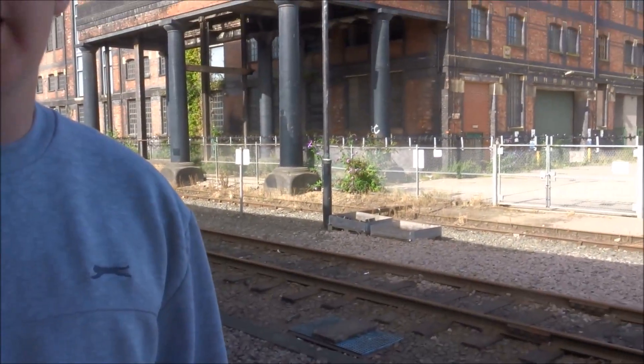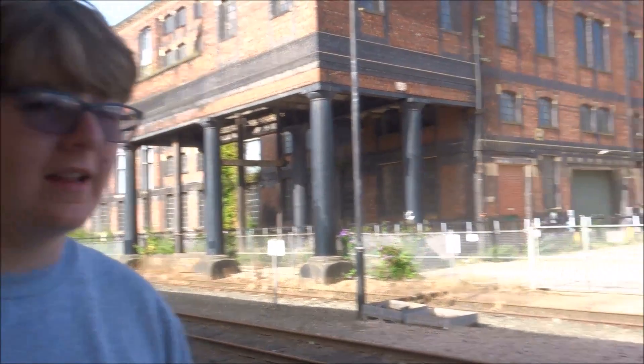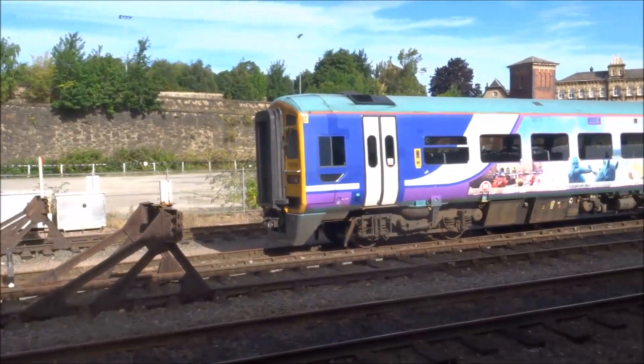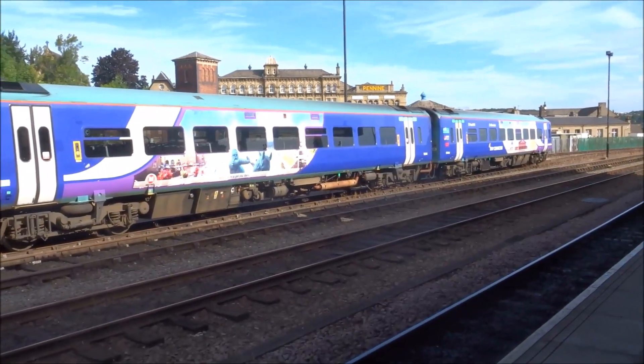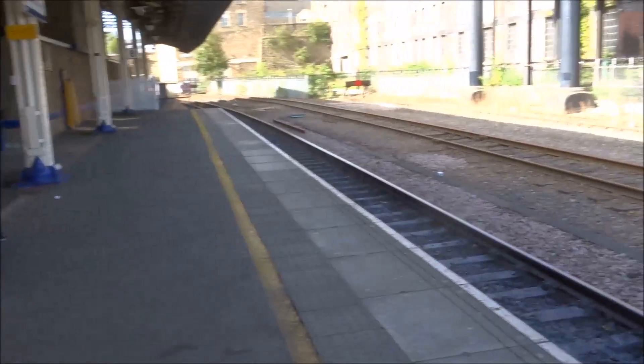Why are there delays? There was a police incident slash trackside incident at Huddersfield. That's not good. It seems to have cleared up, whatever it was. Maybe someone's tried to steal the cat.